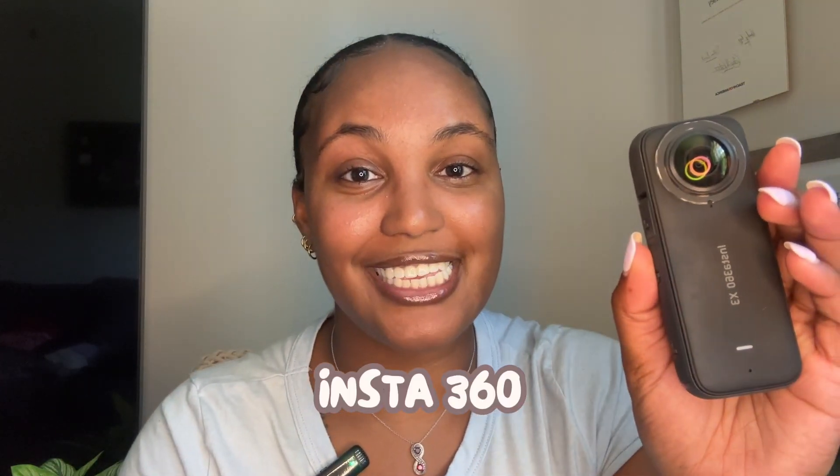Next, we have the Insta360. This is one way to make your content look unique and stand out. This camera lets you capture 360 footage, which is perfect for travel content, action shots, or even just adding a little twist to your video. It's my go-to for travels that revolve around adventure — I've taken it on hikes, on a catamaran in the middle of the ocean, and on a boat in the Amazon rainforest. It's easy to use and very compact, and it gives viewers that dynamic experience that's a little difficult to achieve with traditional cameras. If you want more gear recommendations, check the link below in the description.